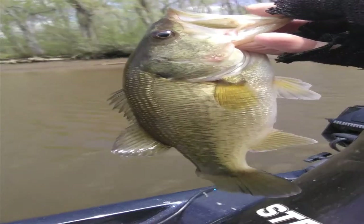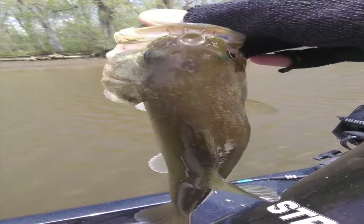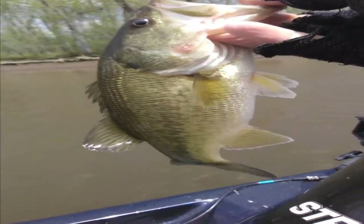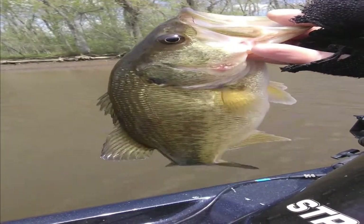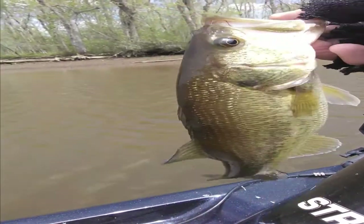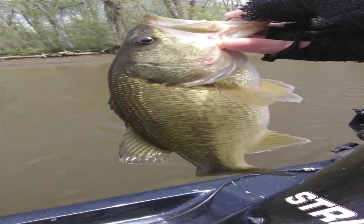It's been pretty cold the past couple nights and I was wondering how it would affect these fish, but they don't seem to mind too much. I don't think that temperature thing is gonna mess them up as bad in this muddy water. Seems to be pretty decent — like I said, there's a lot of small fish at this place.